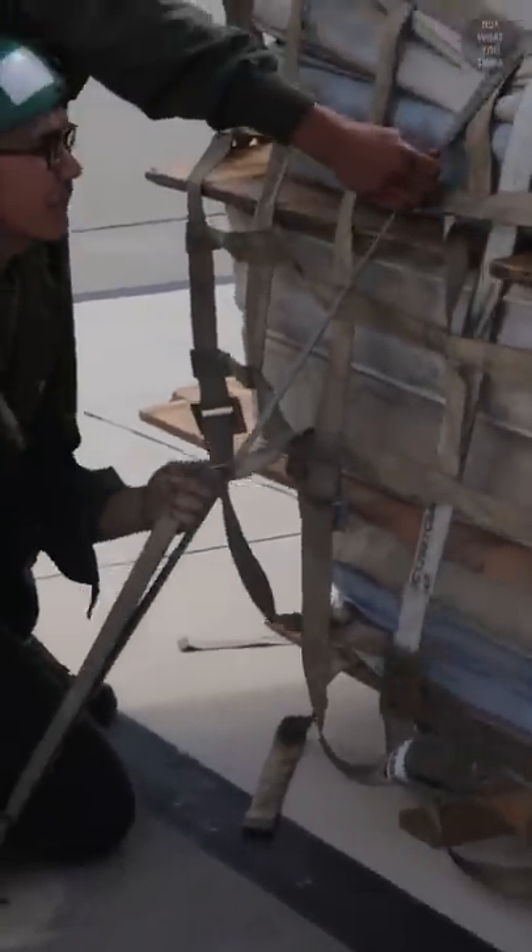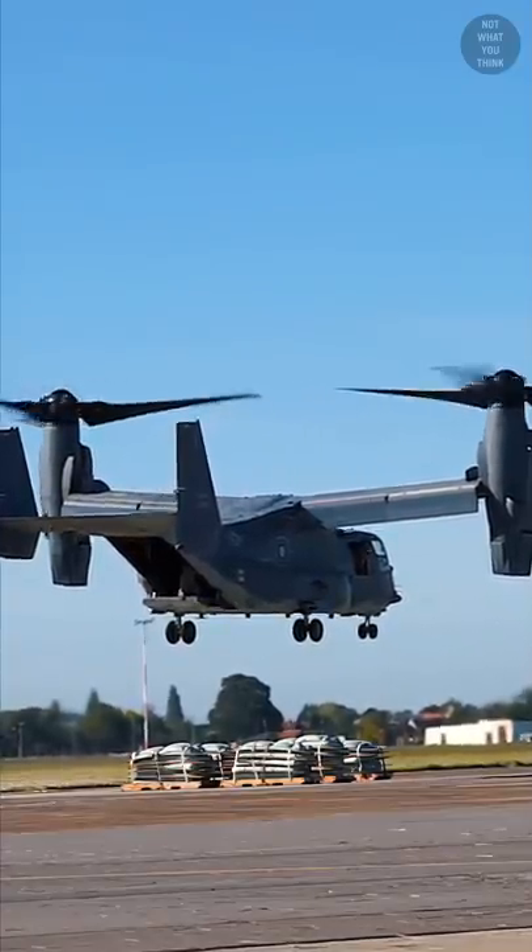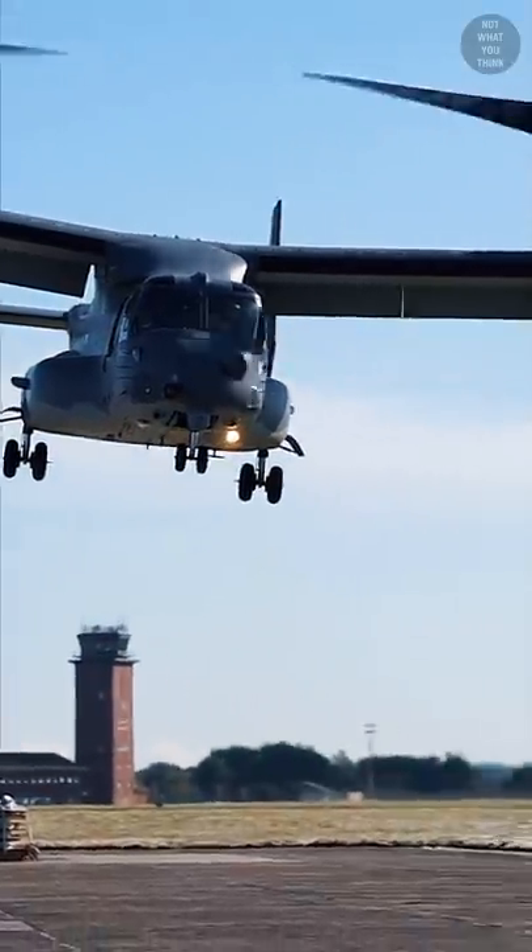With help from the ground crew, the pilot slowly aligns the Osprey on top of the mattresses, hovers for a few seconds, and then flies away to repeat the drill over and over again.